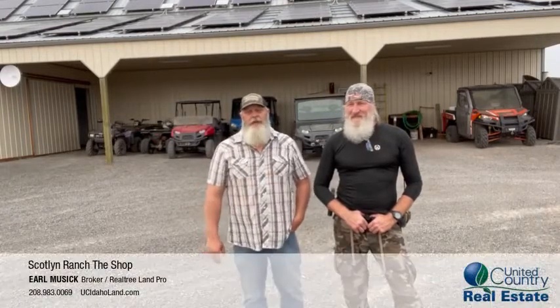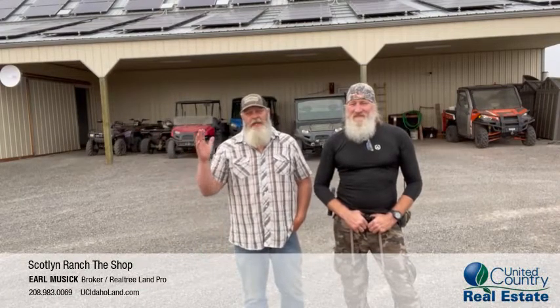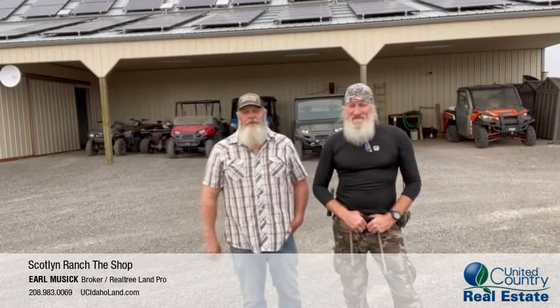Hello everybody, Earl Music here, United Country Real Estate. I'm coming to you from Scotland Ranch, and we're going to do a walkthrough on the main shop building. This right here is Tony — he's the ranch manager here. He knows all the ins and outs of the property and would probably love to stay in employment for the future owner here at Scotland Ranch. Almost everything you see in this video is going to be staying here on the property, so this is a package deal. We hope you like the video — come take a walkthrough.